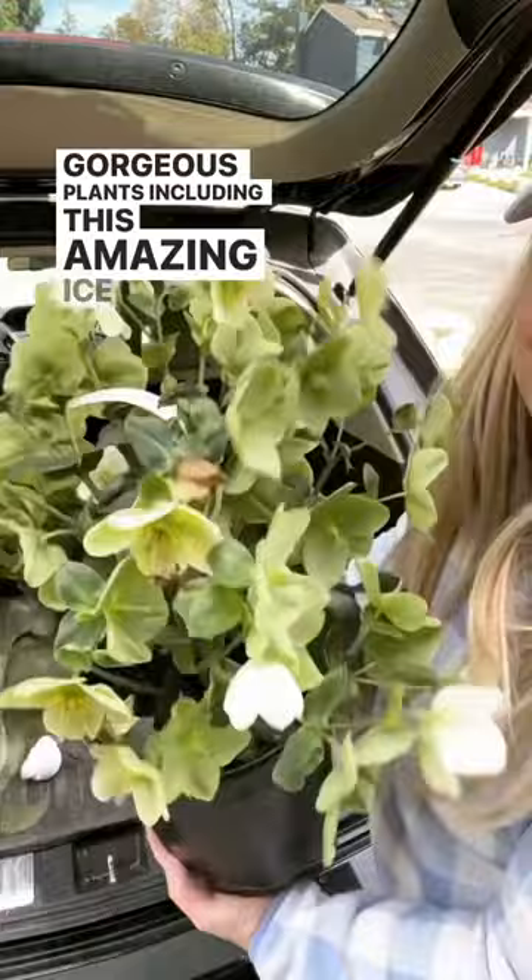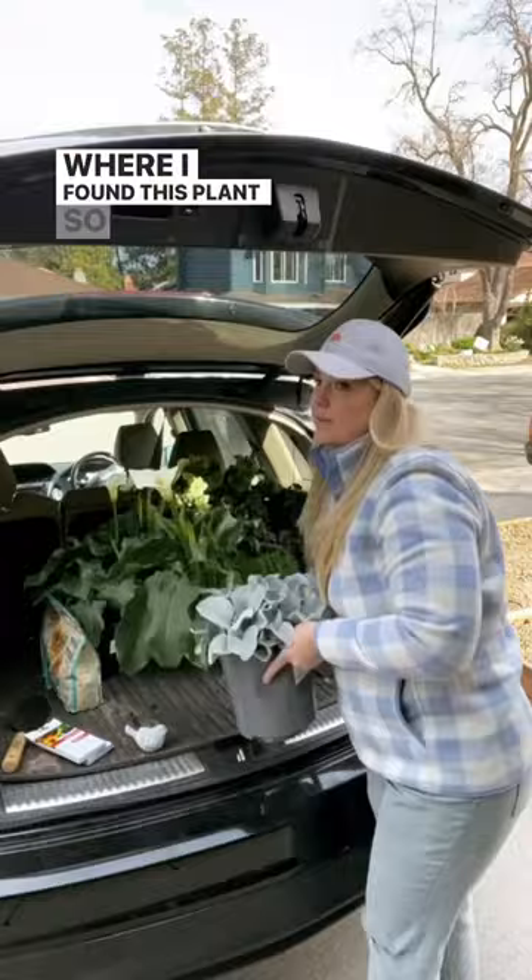Welcome back to my garden. This morning we went to the plant store and found some gorgeous plants, including this amazing Ice and Roses White hellebore. I actually had two people stop me in the garden center asking where I found this plant, so you know that means you found a good one.